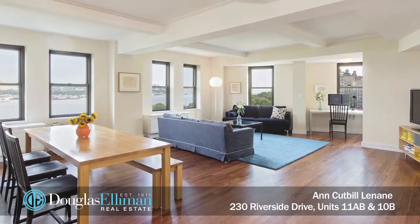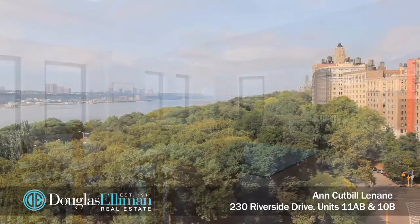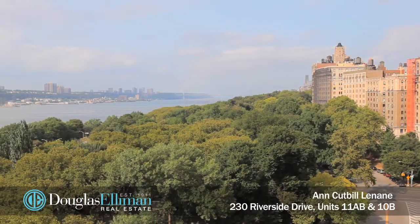So let's start with 11AB. This spectacular home is located on a high floor above the city, offering panoramic park, city, and river views.